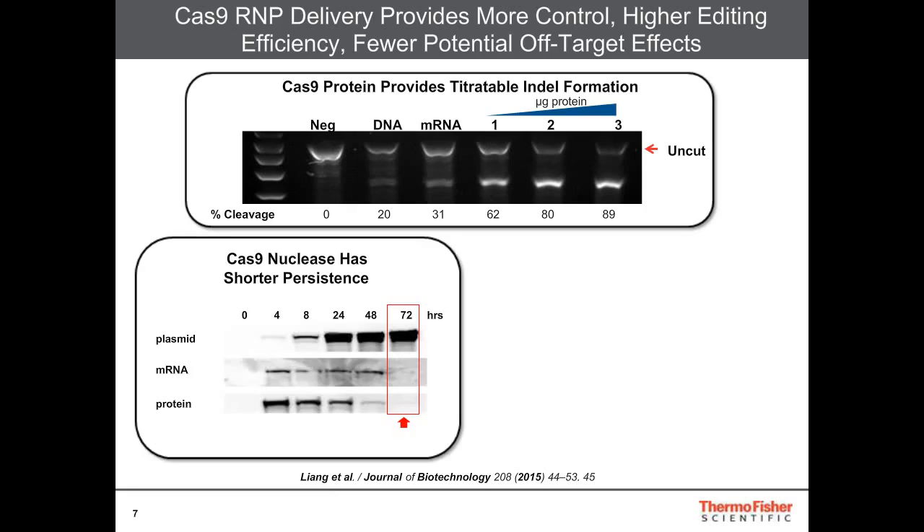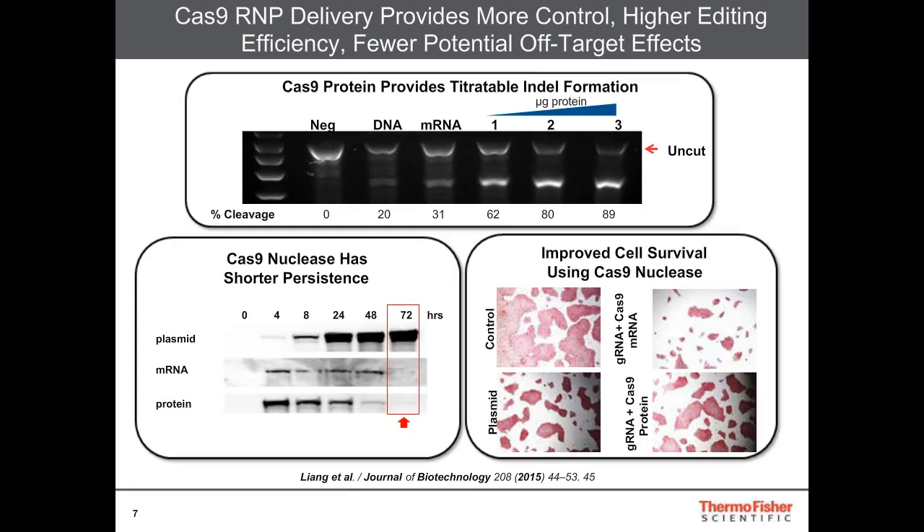Another important feature of using just the Cas9 nuclease RNP complex is that it also has a shorter persistence. The protein immediately shows up within the cell, but then within 48 hours much of the protein is gone. This is important, as persistence of the protein can result in off-target cleavage effects. Additionally, the cells survive this delivery much better than if you were to deliver DNA plasmid or mRNA.